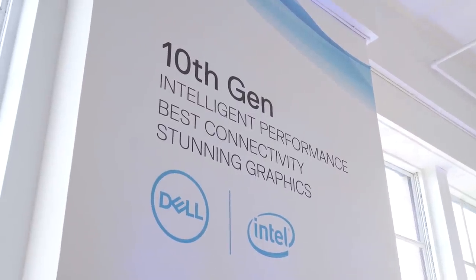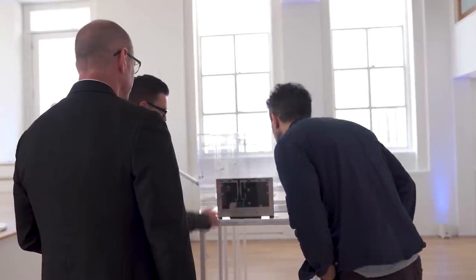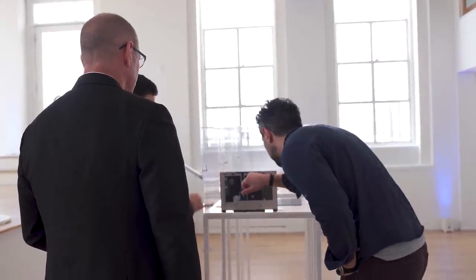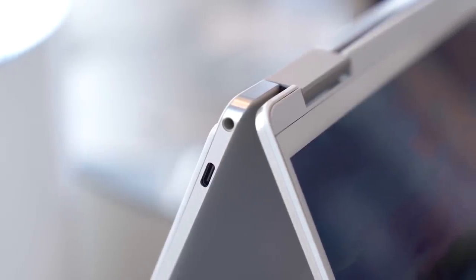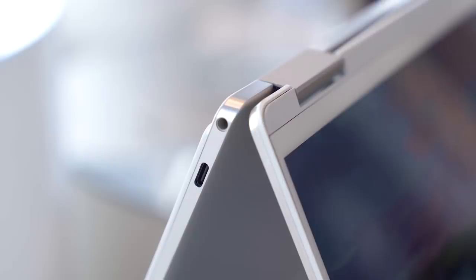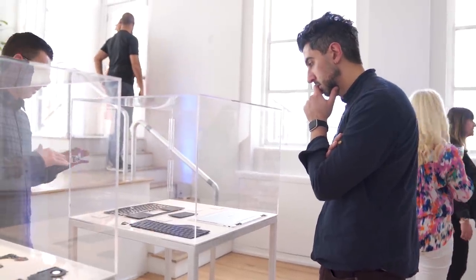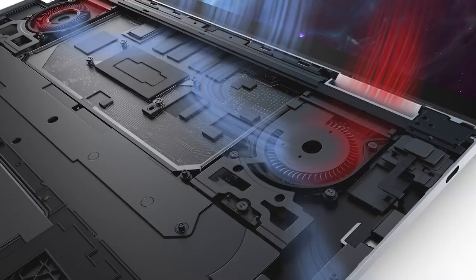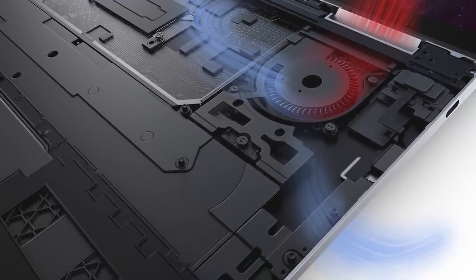Instead of an anemic Y-series processor, Dell is using Intel's 10th generation 10nm Core i processor, including the Core i3-1005, Core i5-1035, or the Core i7-1065. That long-awaited 10nm chipset means that the motherboard is significantly smaller and runs cooler with better battery life. There are now dual fans that Dell has specially engineered to run fast and quiet to keep the system chilled, even under heavy loads.